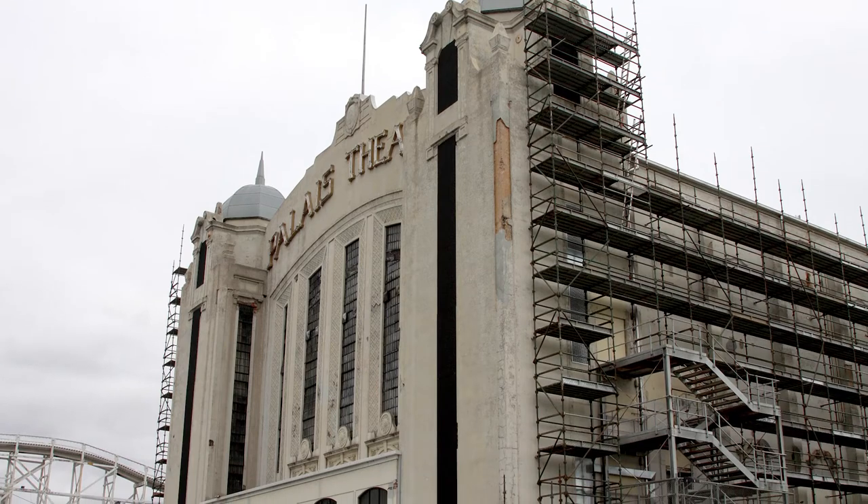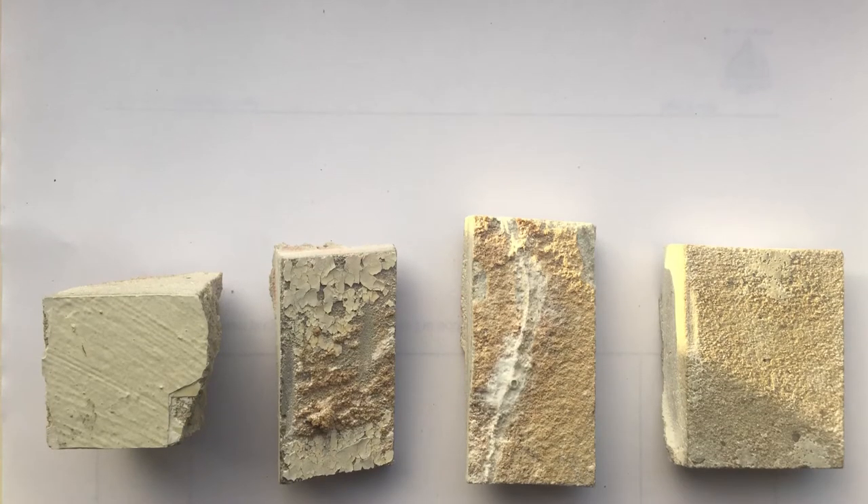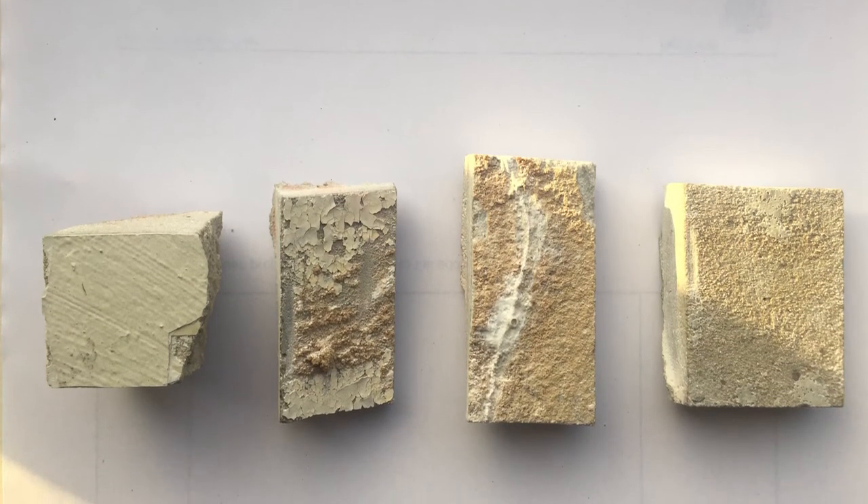The original colour scheme for the building was completely different to what you see today. It was actually much more orange — an earthy sort of tone which suited the beach and marine environment in which the building sits. It was an iron sulphate treatment; they used to spray that on the wet cement render and it reacted with the lime in the cement and made this bright vibrant orange colour.